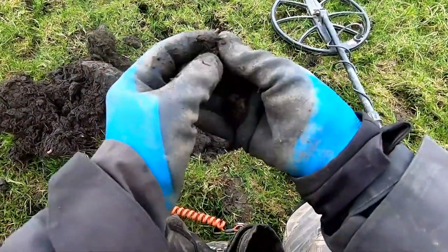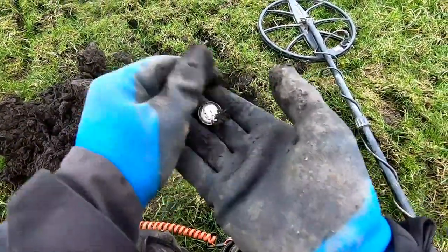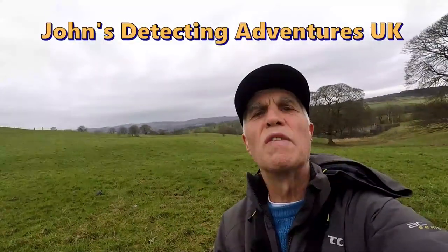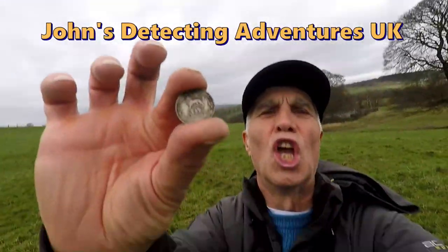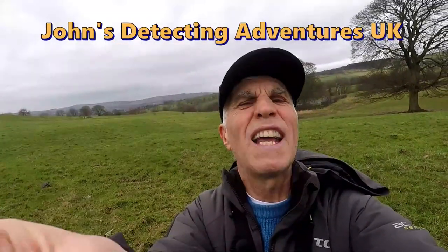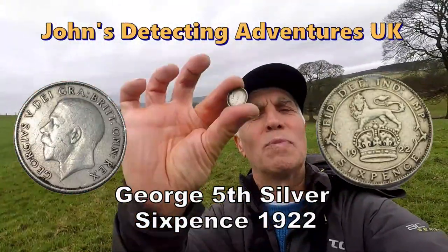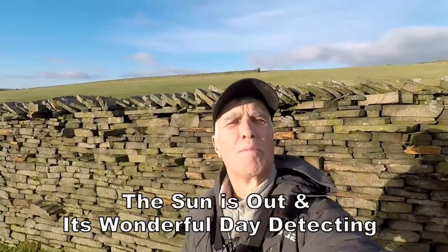Oh yes, we've got a silver one! That's brilliant, excellent! We've got ourselves a silver - always up in sea - it's older than a sixpence of George the Fifth, 1922. George the Fifth sixpence. Is there any more? Having a great time in the sun, beautiful, absolutely brilliant, middle of winter but it's beautiful.